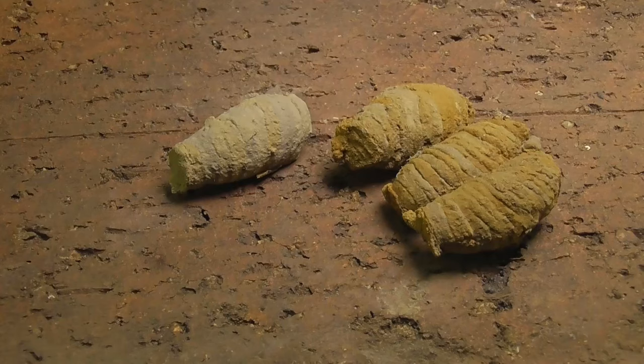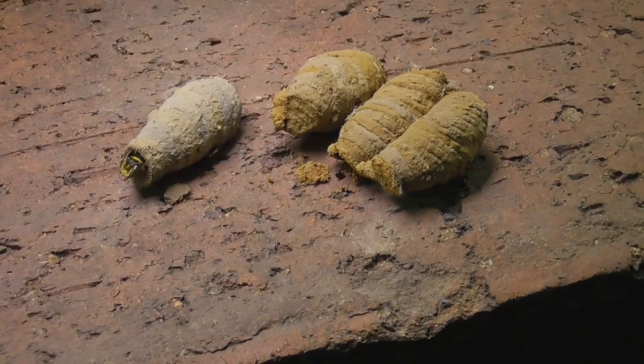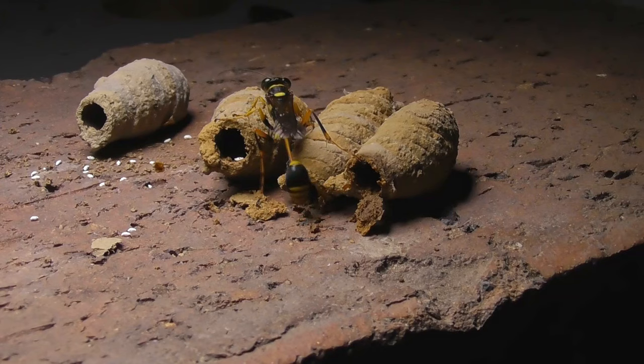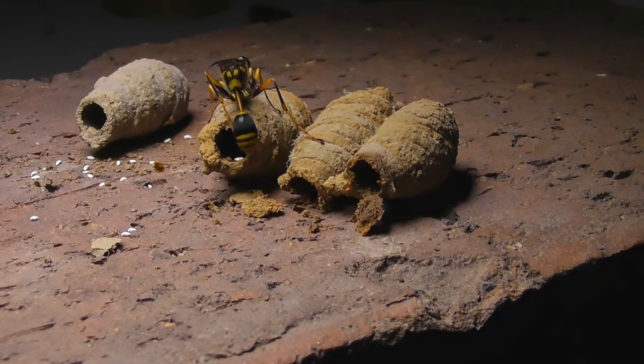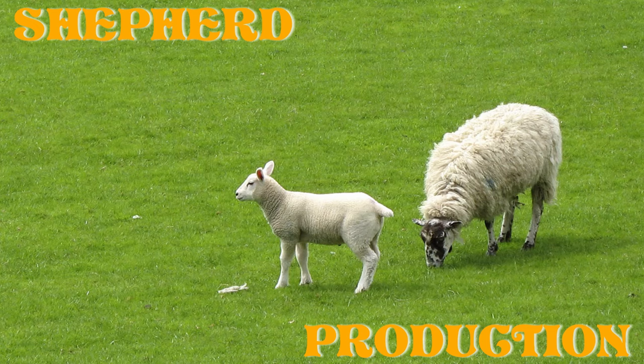After some time it's ready to face the world. It chews its way out of the cell by wetting the cap on the inside then pushing it out. Free at last — ready to go off and start the process again.